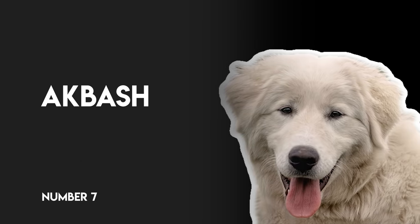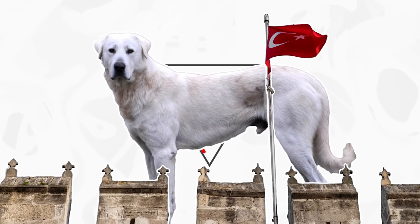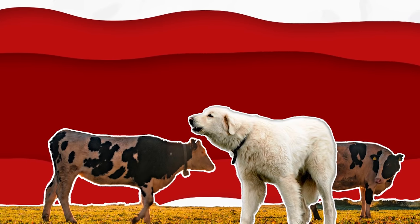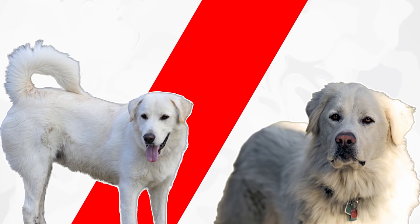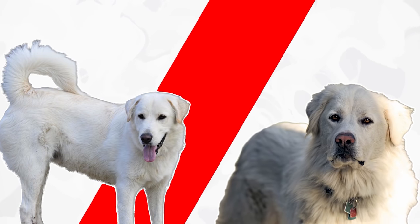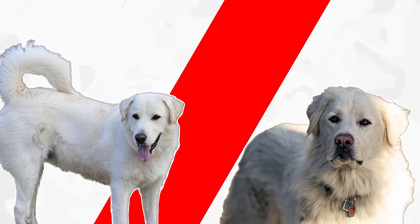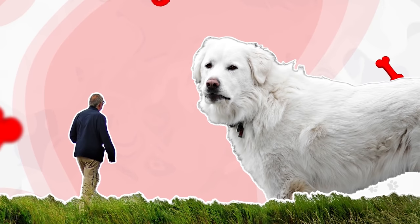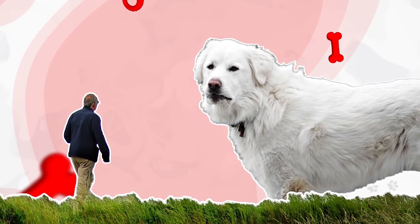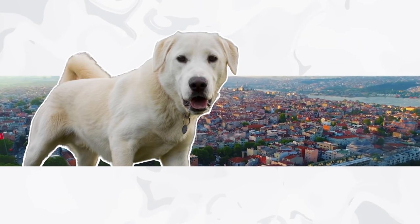Number 7: Akbash. The Akbash is a large and exceptionally old purebred dog that hails from Turkey and has over the centuries proven themselves as an excellent livestock guard dog. Known for their striking white coat, these dogs have a naturally calm personality and are always alert to potential threats. Although not aggressive, the Akbash is an extremely protective breed. They're always aware of their environment and suspicious of any strangers entering into their territory. Despite their disposition for this type of work, the breed is rarely seen outside their native country.